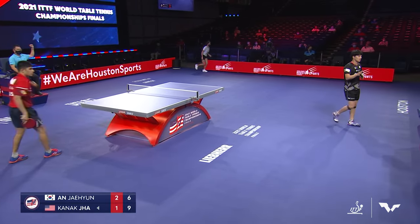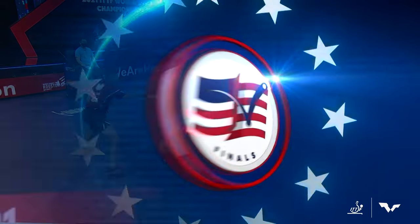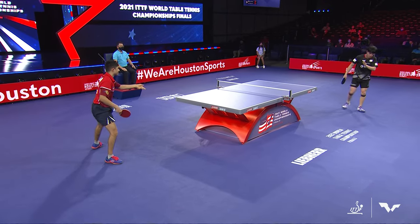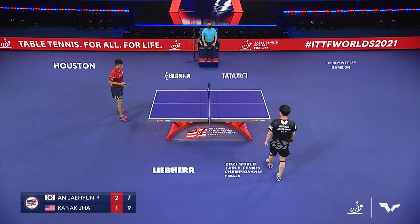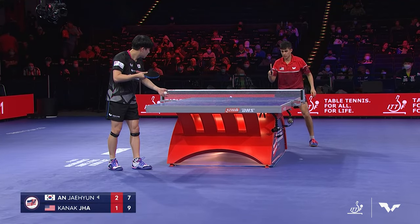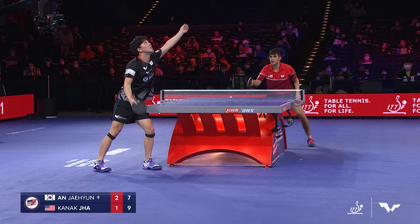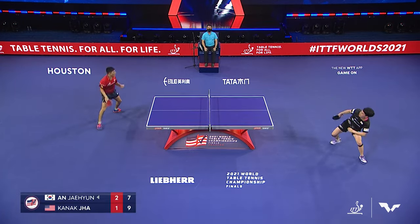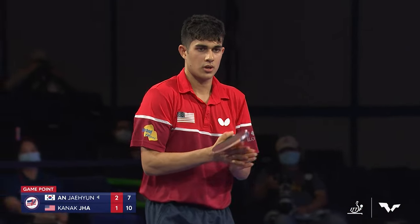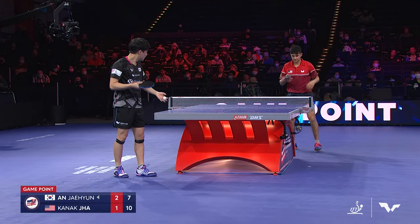Excellent point — Jha playing one of his best points of the match, really showing a display of touch and power, but unable to hang in the point as that ball goes off the top of the net. Great return of service that time by Jha — he put Ahn on the defensive and was able to finish him, drawing to game point now at 10-7 in Game 4.